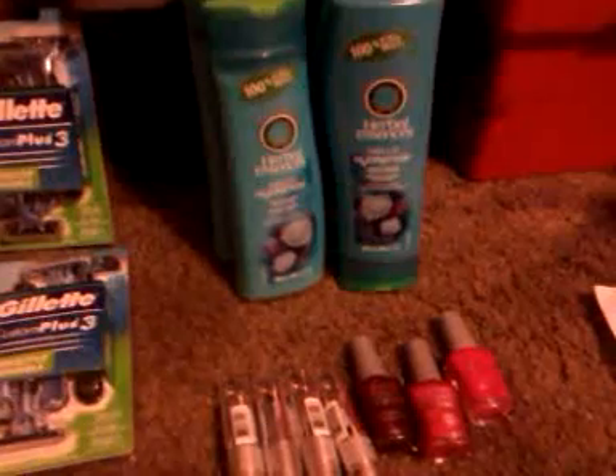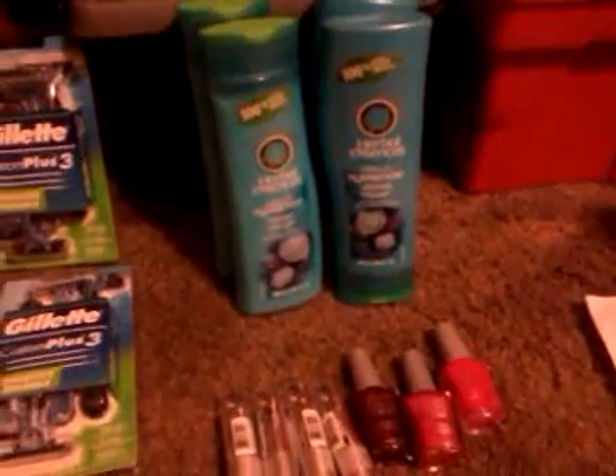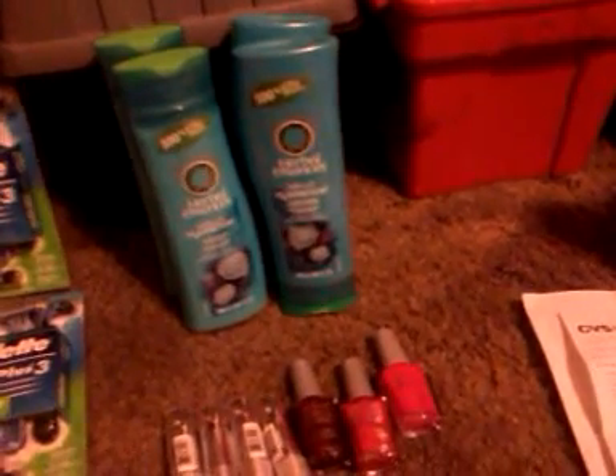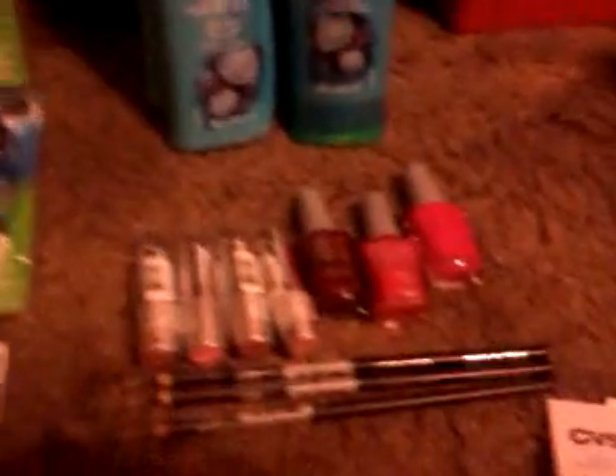Next one is the Herbal Essence. I noticed tonight it was still ringing up for $2.50, so I don't know if it's a monthly deal or not. But I was like, hey, that's good because I don't have that many rain checks for it and I have a ton of the BOGO coupons, and those expire on 8/11. So I was happy to use some more of them. Also, I got my Wet n' Wild coupons in the mail today.